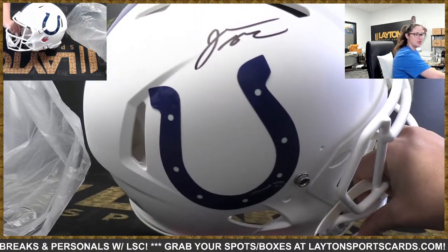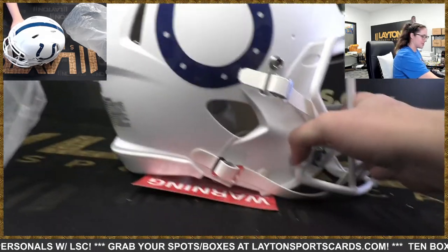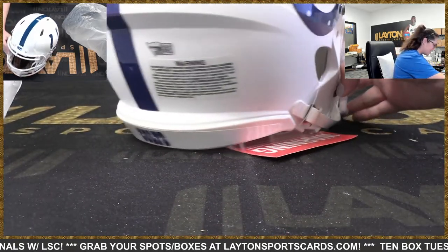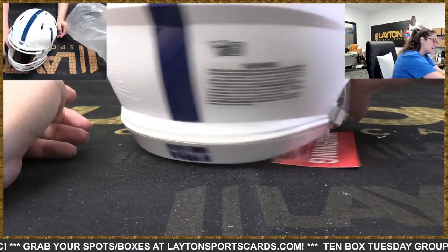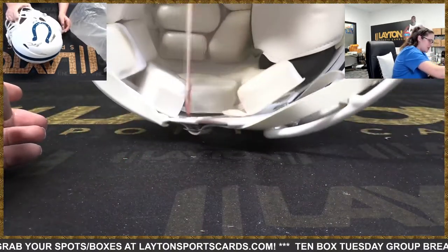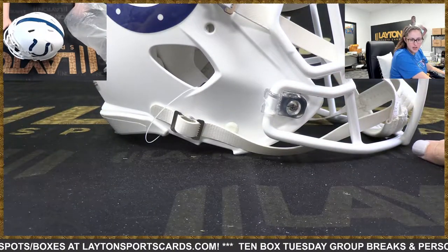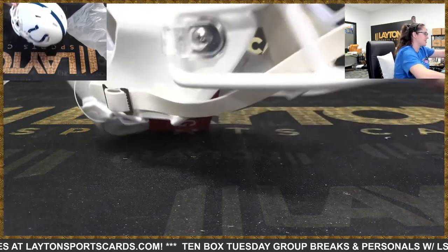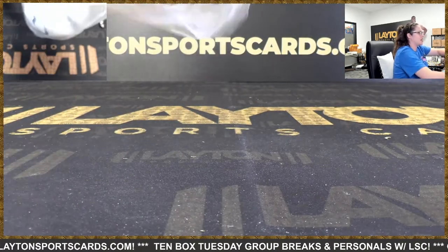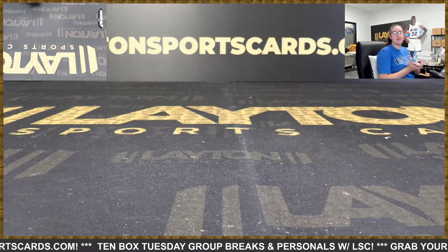Geez, these helmets are huge! Jonathan Taylor there for the Colts — congrats on that one. You've got your Fanatics COA sticker right there. Again, these are authentic helmets — beautiful hit there, congrats. Colts — Kurt S., very nice. I love the matte finishes, that's awesome, very nice.